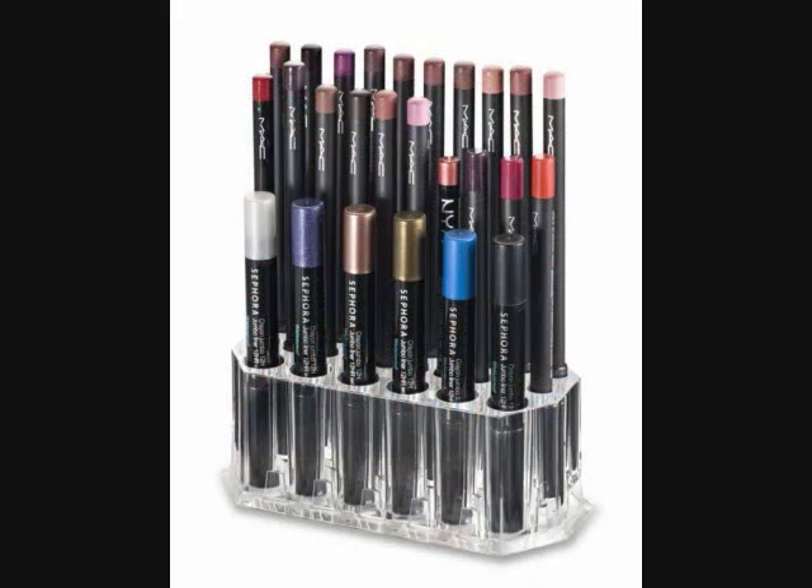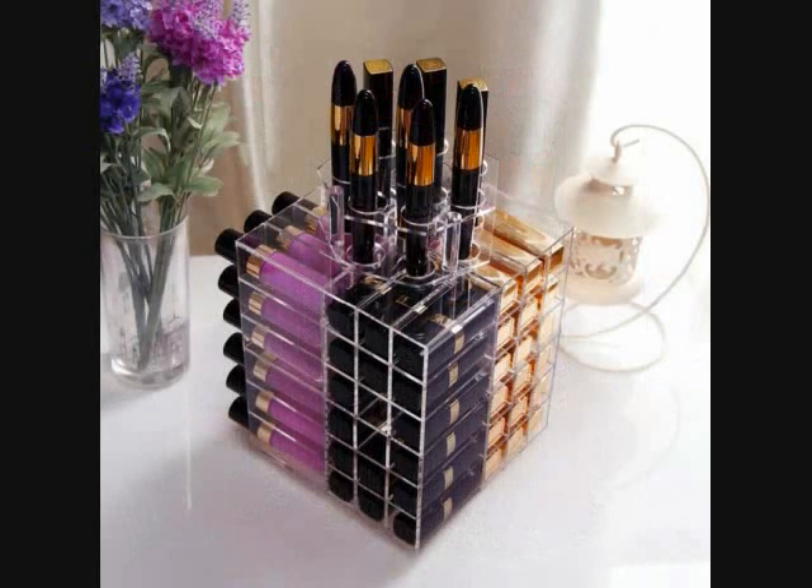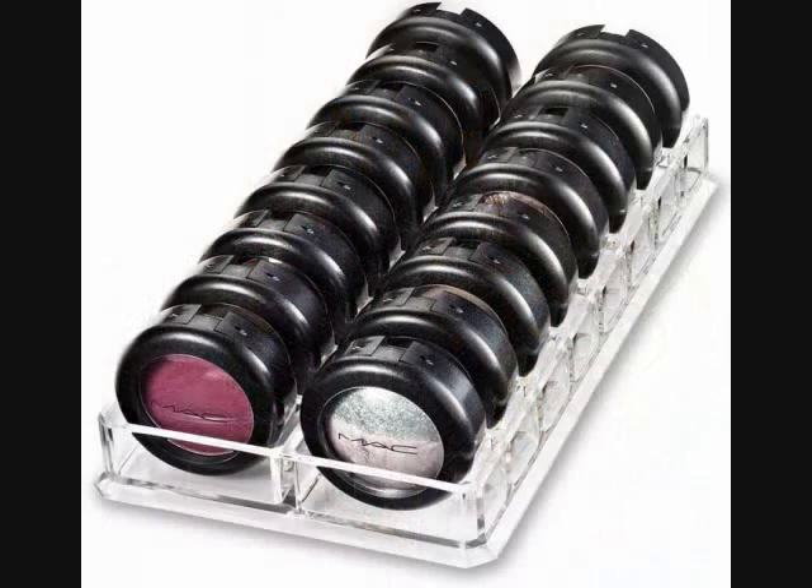12. A Compact Liner Holder that'll bring the difference between brown-black and brown to light, lest you make that embarrassing mistake again. It holds up to 26 individual liners. 13. A Rotating Organizer that can help you wear more of the lippies you already own — it'll fit up to 80. 14. An Eyeshadow Organizer to put those lovely colors out in the open where you can see them and use them.